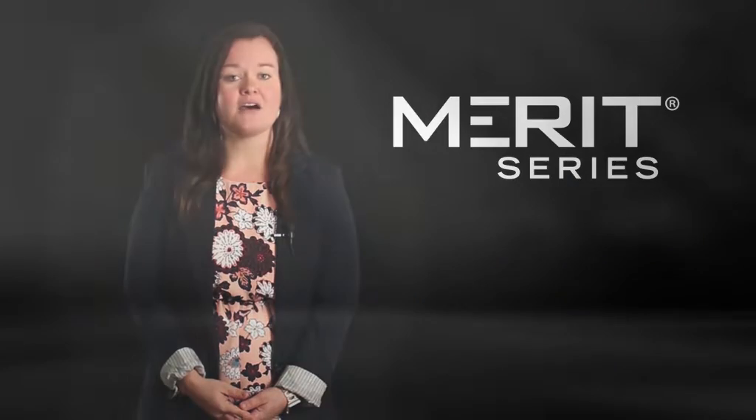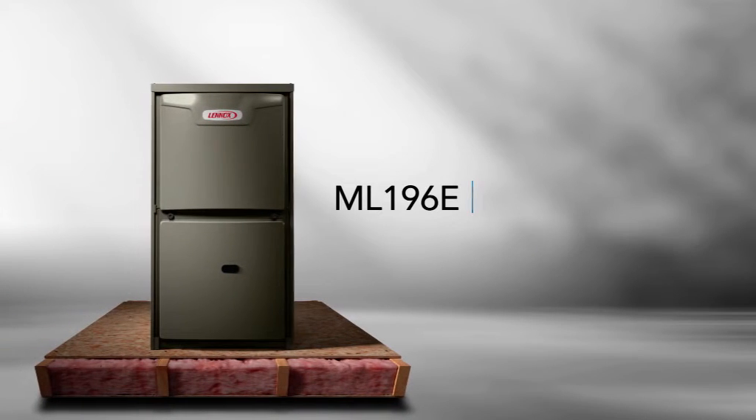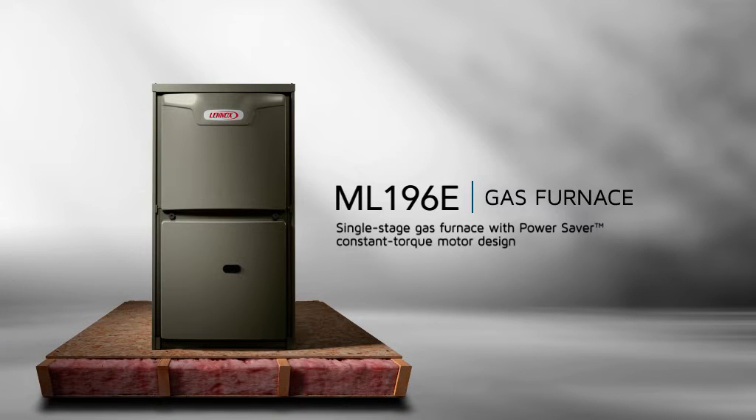Linux is excited to offer the ML196E, a 96% fuel-efficient single-stage gas furnace with PowerSaver constant torque motor technology.